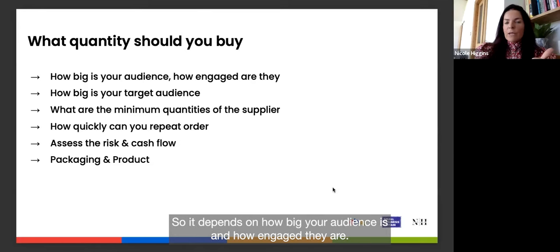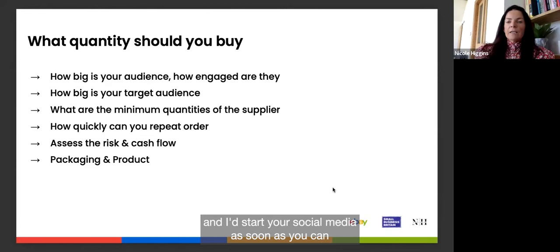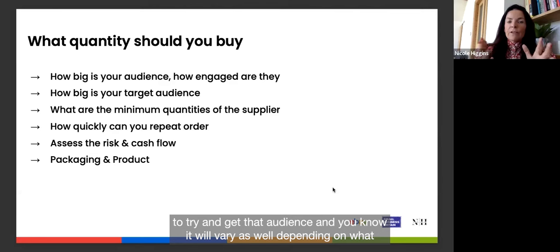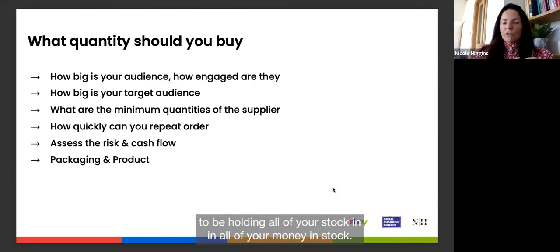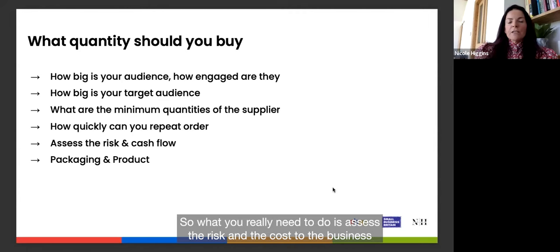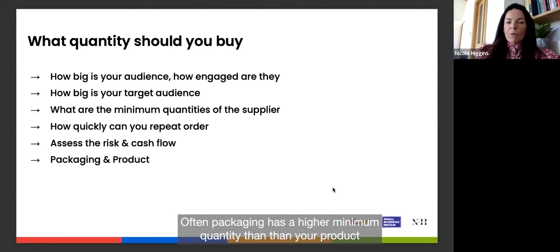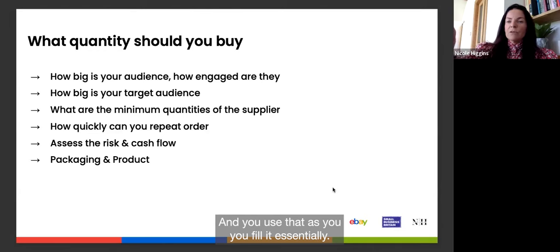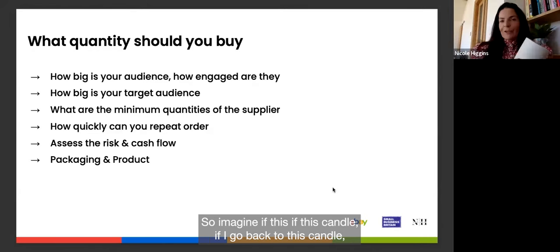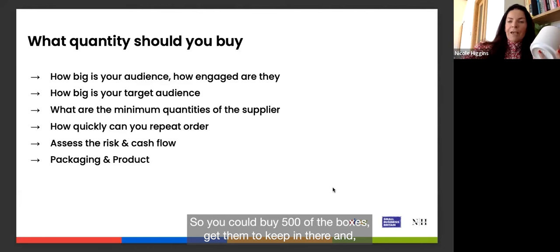When deciding how much to buy, consider the size and engagement of your audience. If you don't yet have an audience, start as low as possible and build your social media first. It also depends on the supplier's minimum quantity and how quickly you can repeat an order — if reordering takes two weeks, you don't need to hold lots of stock. Assess the risk and cash flow carefully. Note that packaging often has a higher minimum quantity than the product itself; you can ask the supplier to hold the packaging and call it off as needed.